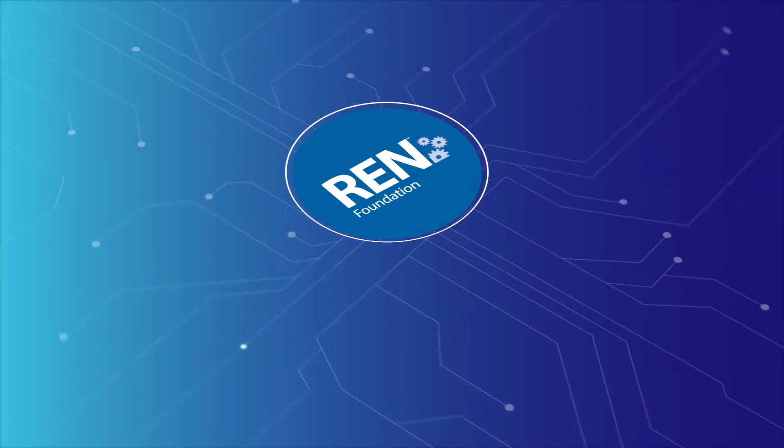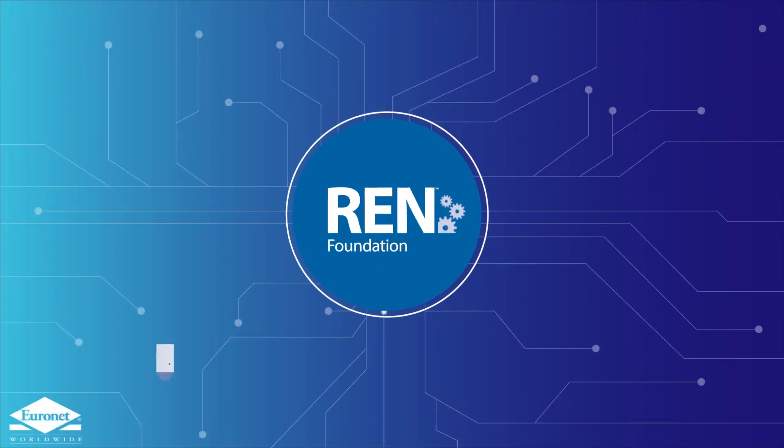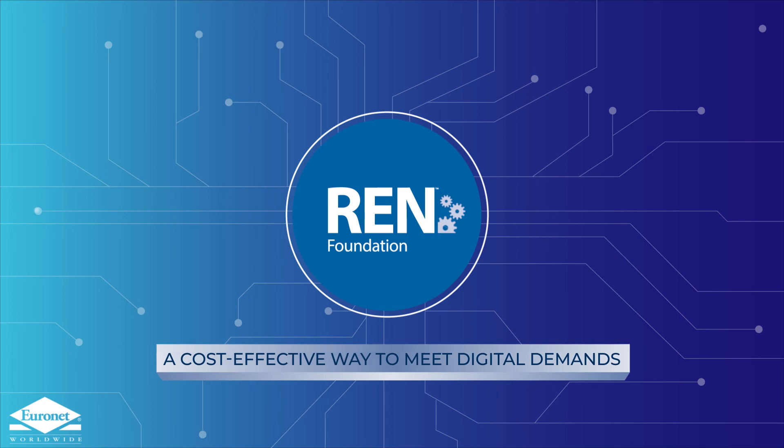Find out more about the REN Foundation, a cost-effective way to meet consumers' ever-changing digital demands. Learn more at euronetworldwide.com/REN-foundation.